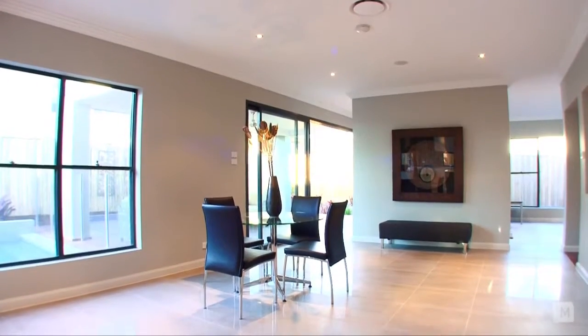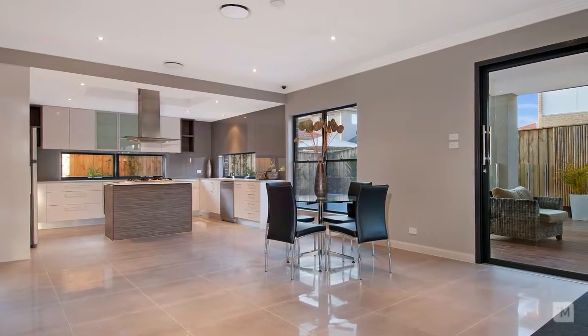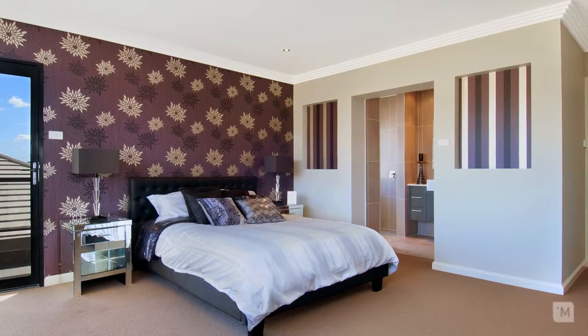This modern open plan design features a meals area and family room off the kitchen, spacious downstairs TV area and upstairs rumpus room for the kids. Upstairs also contains four oversized bedrooms with built-ins to all.